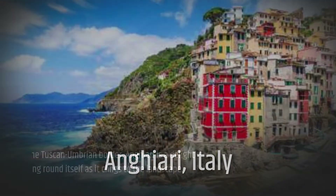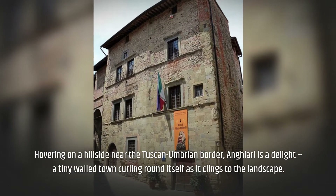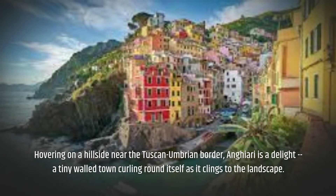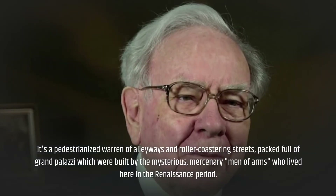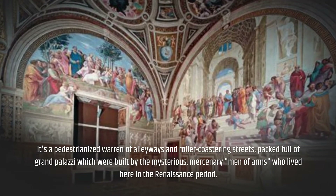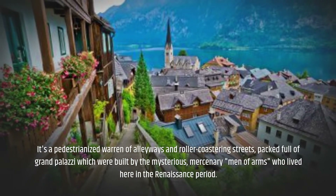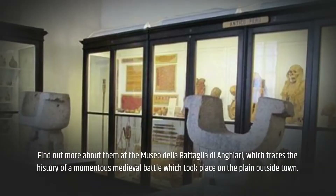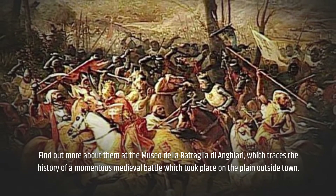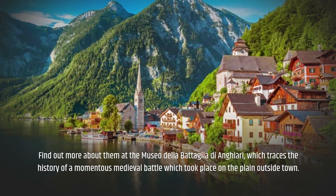Anghiari, Italy. Hovering on a hillside near the Tuscan-Umbrian border, Anghiari is a delight — a tiny walled town curling round itself as it clings to the landscape. It's a pedestrianized warren of alleyways and roller-coastering streets, packed full of grand palazzi which were built by the mysterious mercenary men of arms who lived here in the Renaissance period. Find out more at the Museo della Battaglia di Anghiari, which traces the history of a momentous medieval battle that took place on the plain outside town.